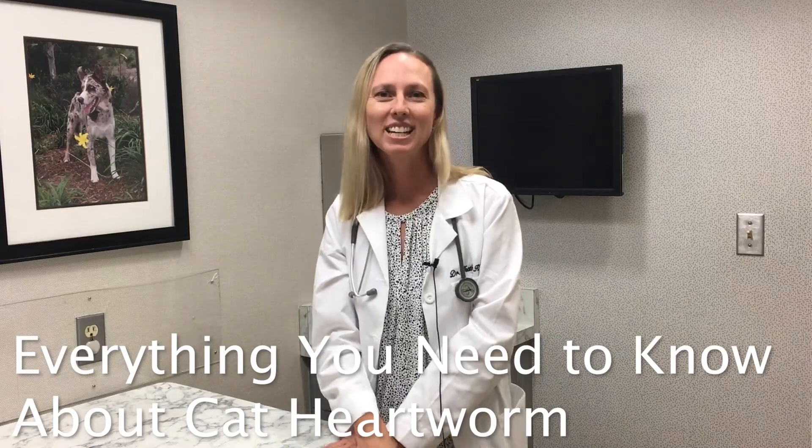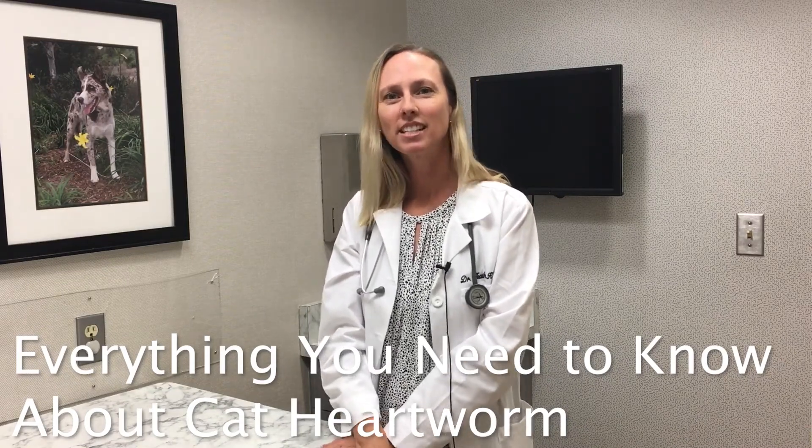Hi, my name is Dr. Heather Kovac from the Drake Center, and today we're going to talk about feline heartworm disease. Dr. Kovac, what is heartworm in cats?